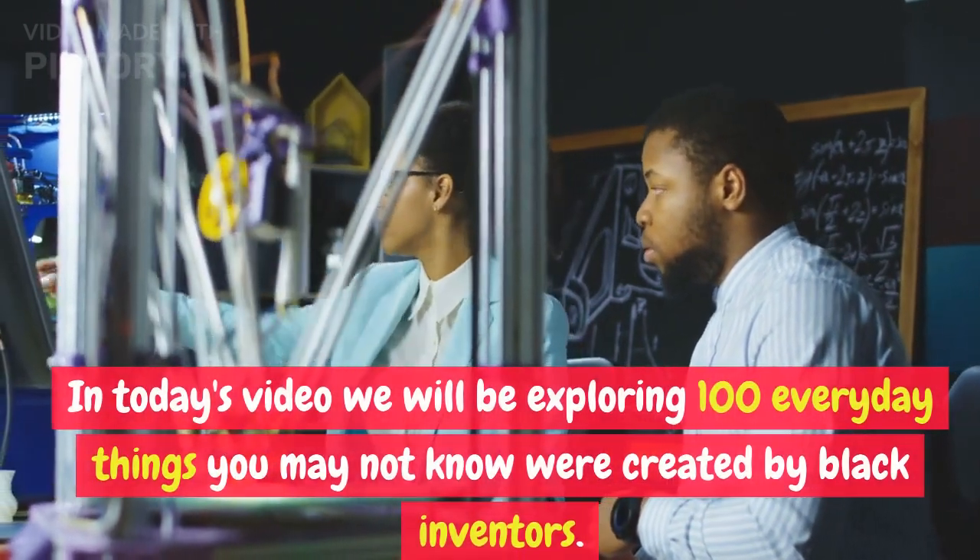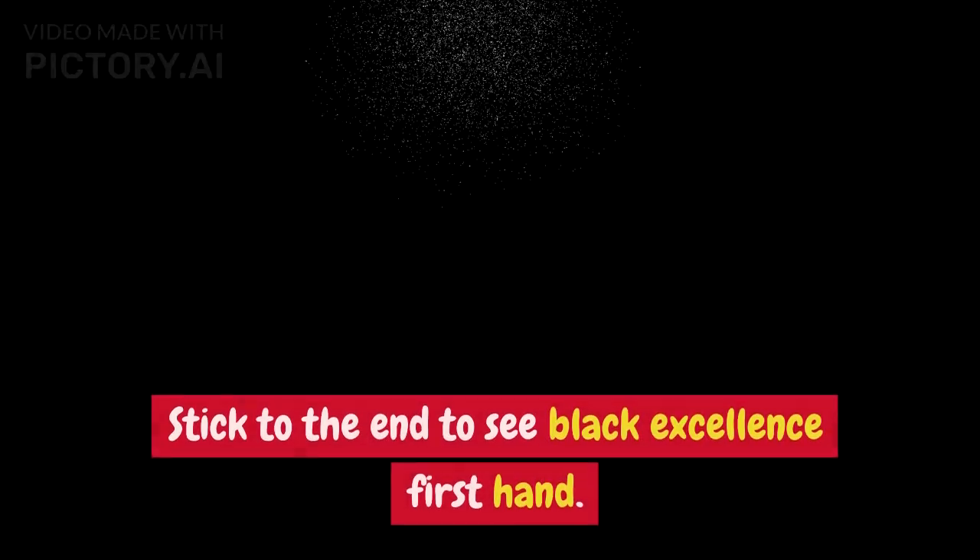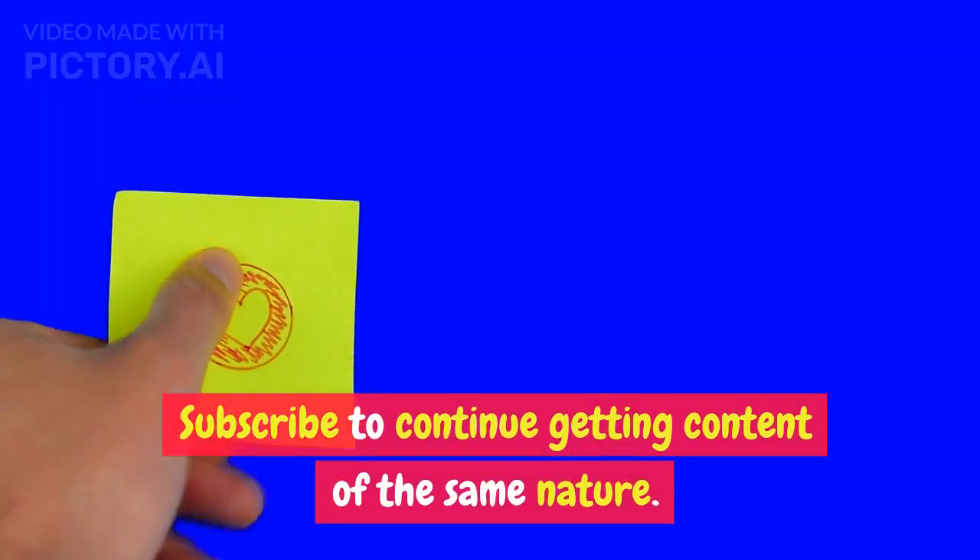In today's video we will be exploring 100 everyday things you may not know were created by black inventors. Stick to the end to see black excellence first hand. Subscribe to continue getting content of the same nature.